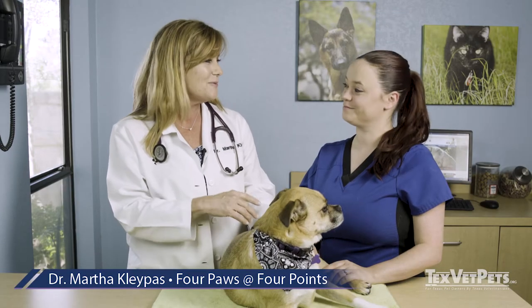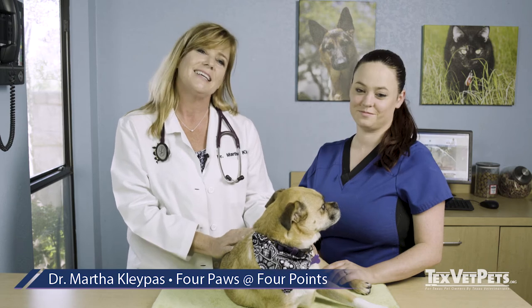Hi, I'm Dr. Kleipas and this is Rose, our veterinary technician, and she's going to help me with an exam on Jumbo. This is Jumbo. In the previous video, I talked about what to expect during your pet's wellness exam.